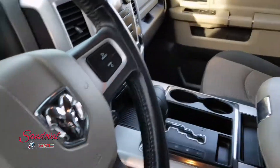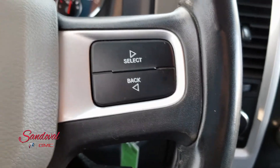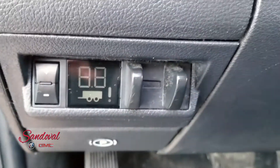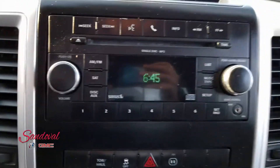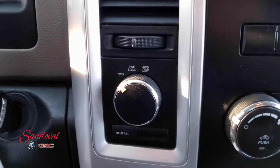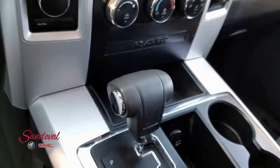Taking a step inside, got some driver interface controls on the steering wheel. 100,869 miles. Automatic headlights, some trailing controls right there. Moving on over you got your radio, your air conditioning, four-wheel drive controls, the key fob there, and you got the remote start.